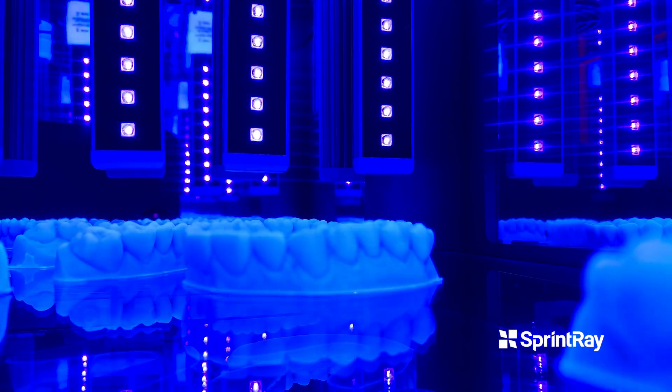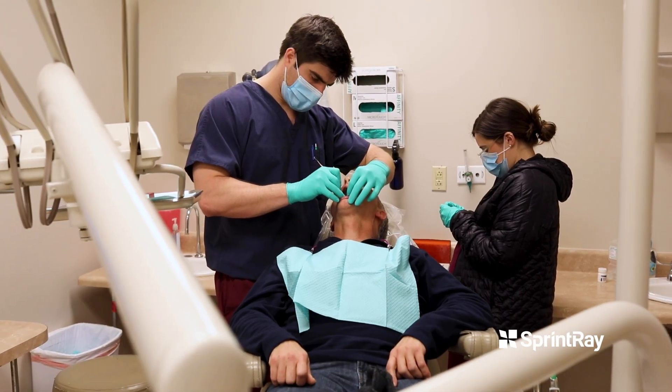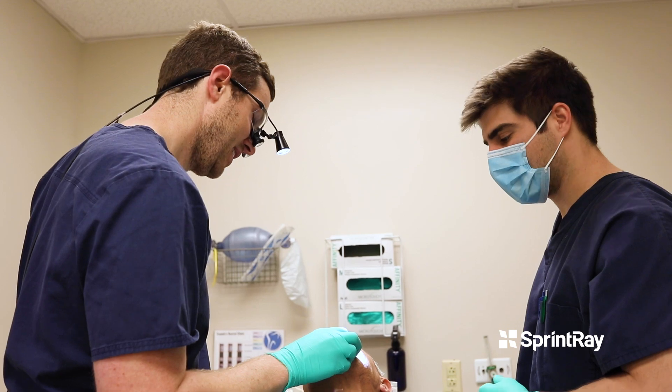I really didn't expect it to change our practice and our clinic as much as it has. We've almost completely changed most of our workflows to accommodate the 3D printing. We're now seeing hundreds of patients a week — 12,000 a year.